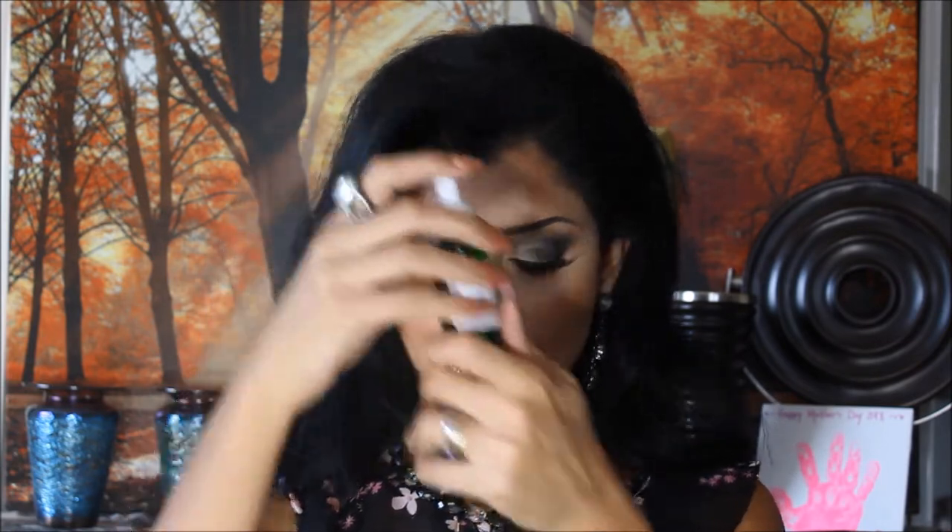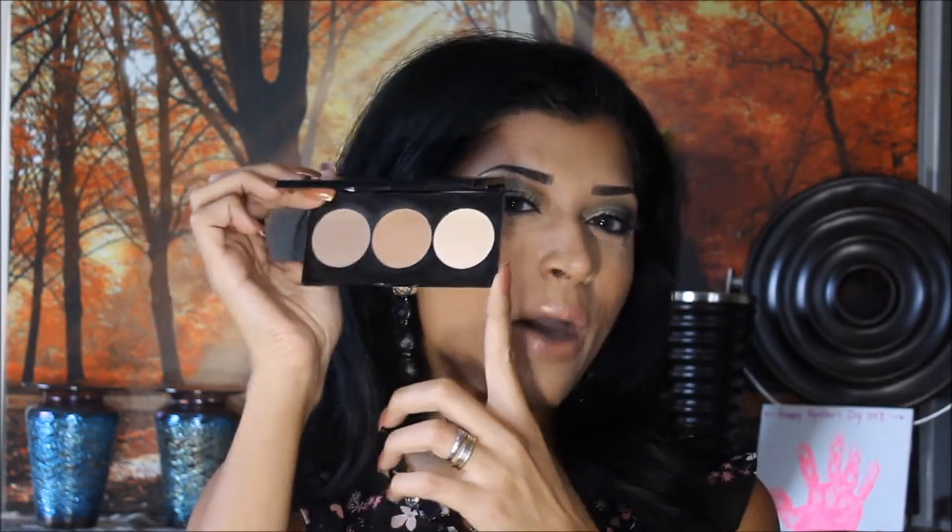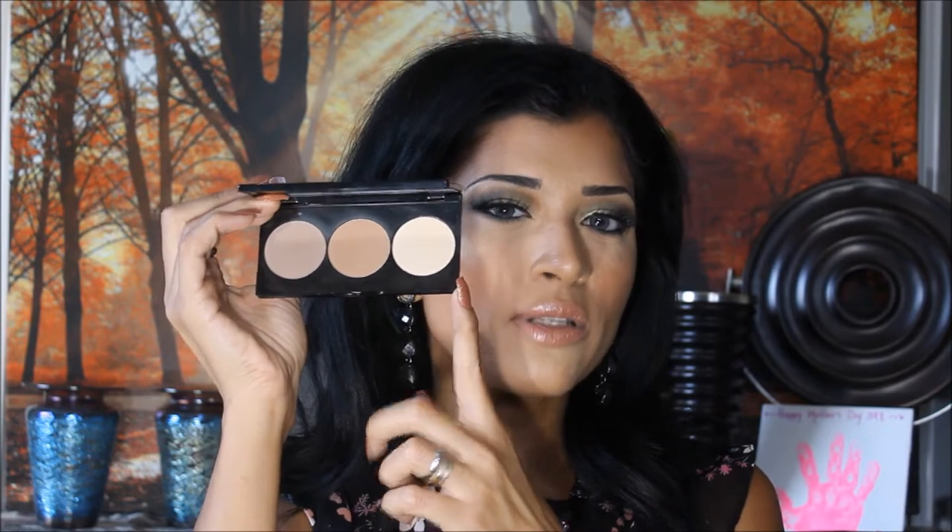I also bought the Clinique Moisture Surge moisturizer, and of course the Mario Badescu Vitamin C serum — you know my love for that line. I use the serum at night and the moisturizer in the morning. From the hot buys, I bought the Smashbox Step-by-Step Contour Palette. Do I like it? Yes. Would I pay full price? No — I have drugstore contour that does the same thing. It's a little powdery but it blends nicely. I'm glad I got it.